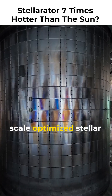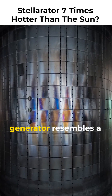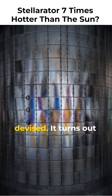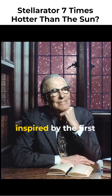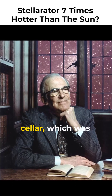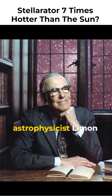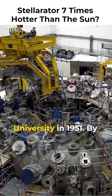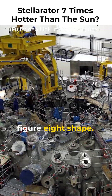This large-scale optimized stellar generator resembles a donut and is one of the most complex engineering models ever devised. It turns out that this shape was inspired by the first stellarator, which was invented by astrophysicist Lyman Spitzer at Princeton University in 1951, by bending the tube into a figure-eight shape.